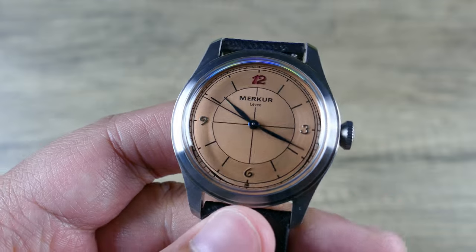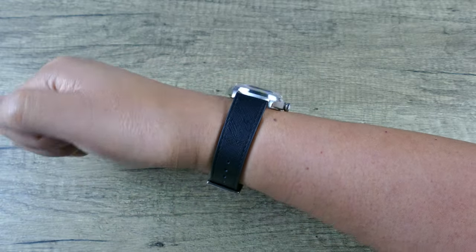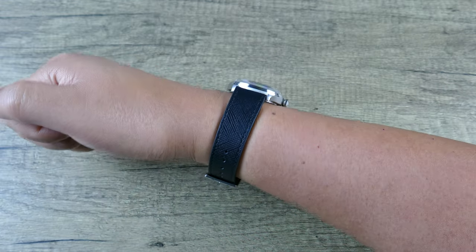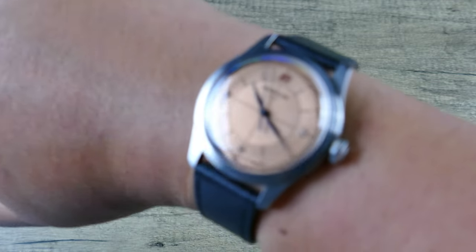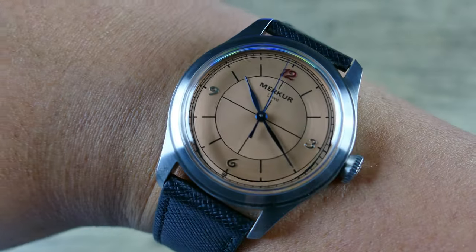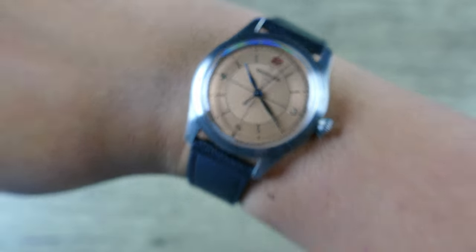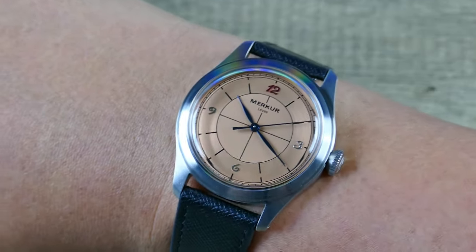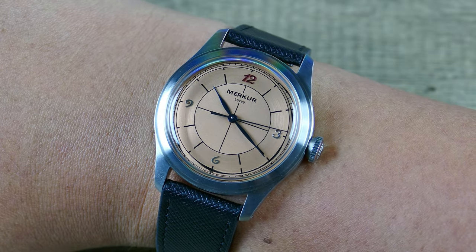On my 7.5-inch wrist, this wears well. My wrist is on the larger side of average but also quite round, so it's not really flat and wide. If I get my wrist too close to the lens you'll get perspective distortion making the watch look larger, but keeping it low and tightening the frame gives a truer aspect ratio. Really nicely centered — a great size for this type of watch at 38.5 millimeters.